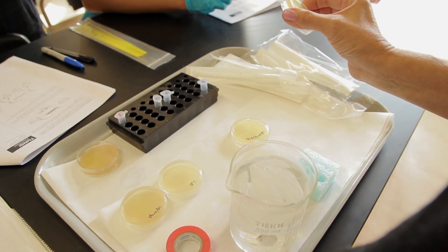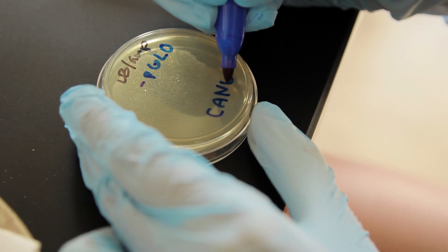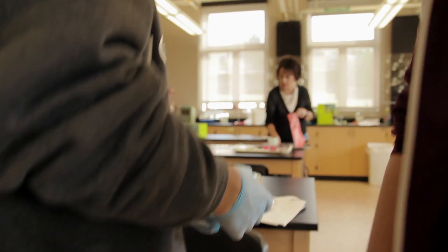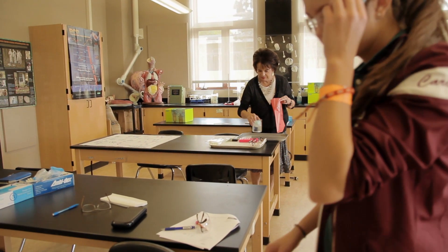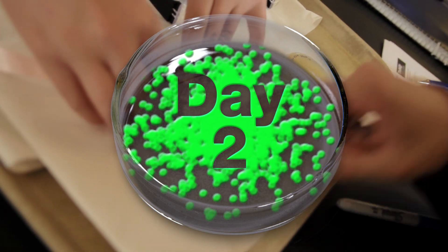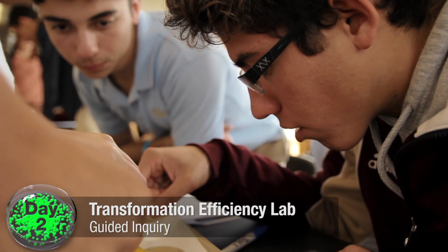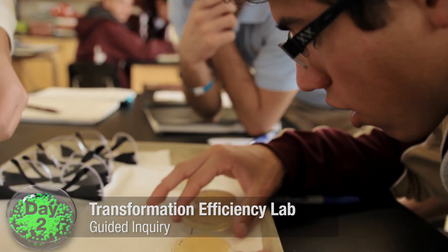What do you think might be a more effective way to label these plates? Excellent work today — see you tomorrow, and hopefully we'll get some results. They're really excited when they come in on day two, because they know if they have transformed cells, the cells will glow in the dark.